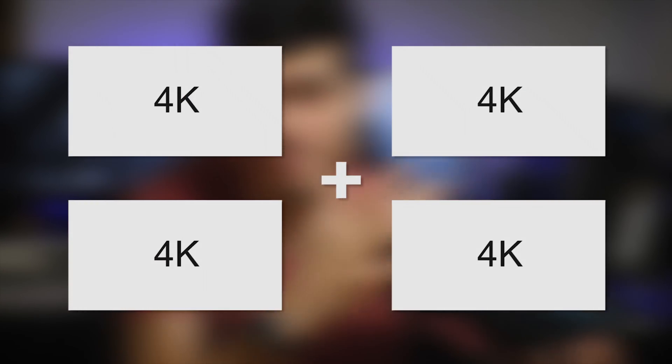It's called the 8K, but it doesn't really have an 8K resolution. 4K plus 4K doesn't make 8K — it's more like 6K, because a true 8K display would require four 4K displays and here we only have two. It's a marketing move, but it's still the highest resolution headset on the market.